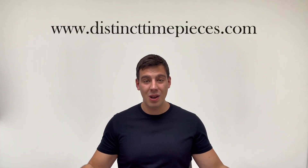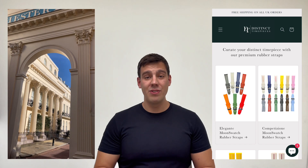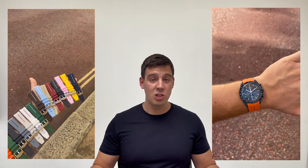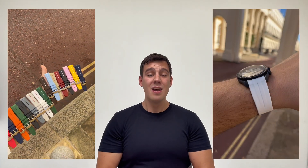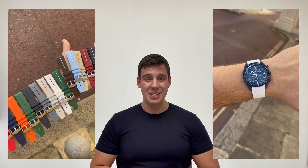I'm very happy to announce the Distinct Time Pieces website is now live, offering amazing horology products. We're starting out with Moon Swatch straps which will definitely enhance the style and comfort of your watch. If you have a Moon Swatch, make sure you check it out. Hopefully I can add some value to your watch collecting journey. All the support is greatly appreciated — thank you for watching and I'll see you on the next one.